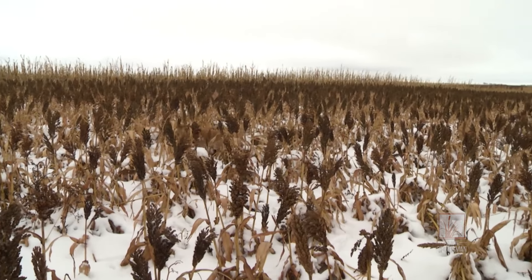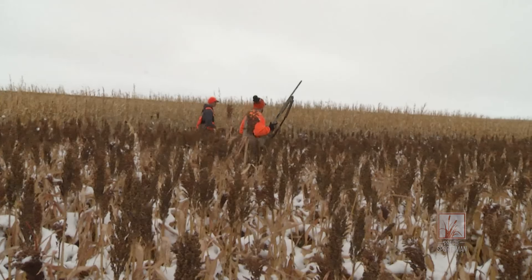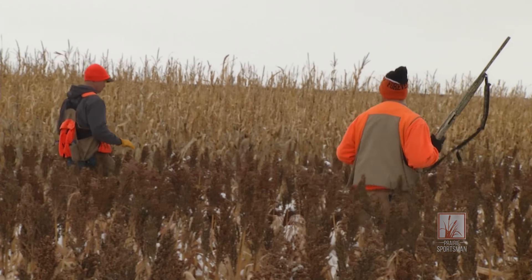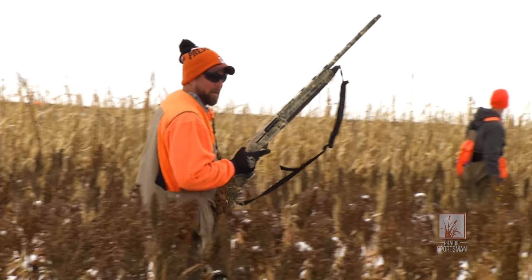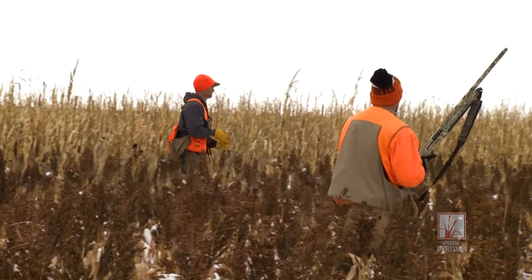Look at them all getting up. They might be getting up a little far, a little wild. We're walking over some too — I'm sure we're passing some, especially some of these hens that are holding tight. This is what it's all about right here, watching all these birds get up, literally three feet away from me. That'll get your heart pumping.